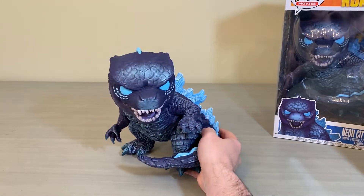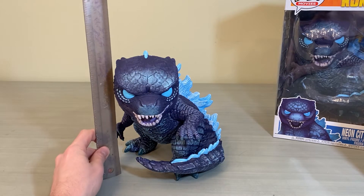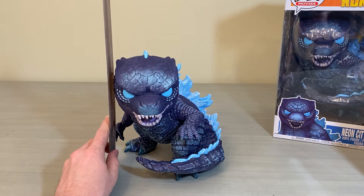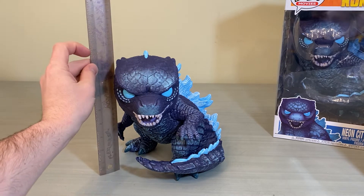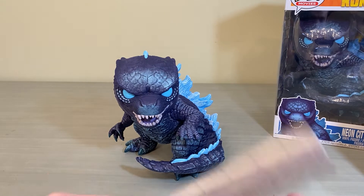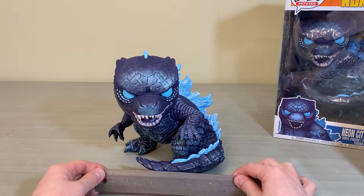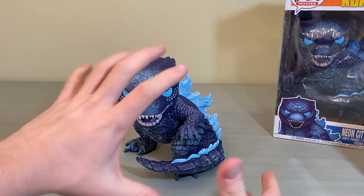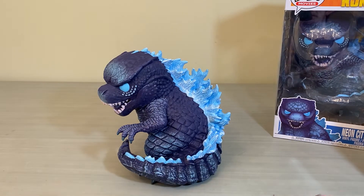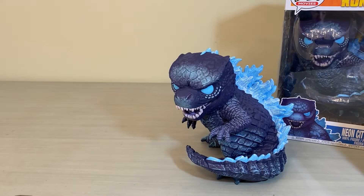Let's bust out the ruler and check out some measurements. They call him the 10-inch Funko Pop, but really the 9-inch mark is about where he tops out — so he's really about 8 to almost 9 inches tall. Width-wise he's pretty wide too: going from the claw to the end of the tail sits at about 8 inches, so he's roughly an 8 by 8 figure.